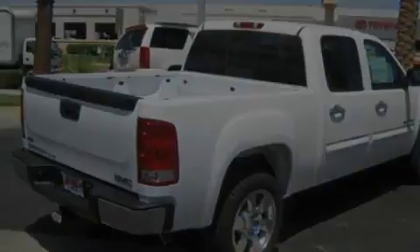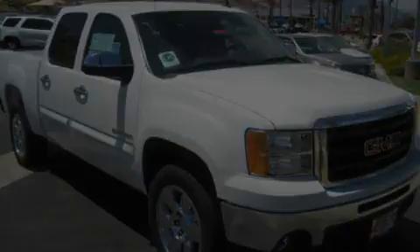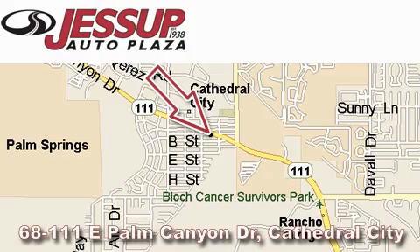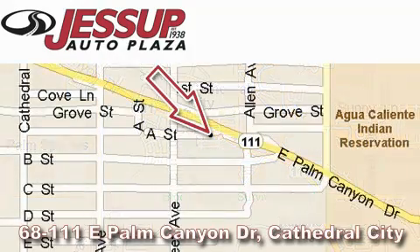This automobile won't last long at this price. Call and arrange a test drive now. Jessup Auto Plaza is located at 68111 East Palm Canyon Drive in Cathedral City. Our goal is to exceed all of your expectations to ensure that you'll return for future visits.